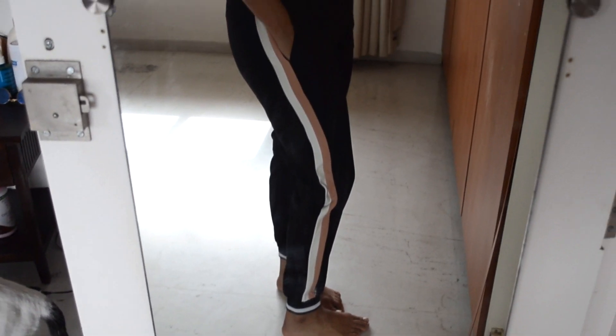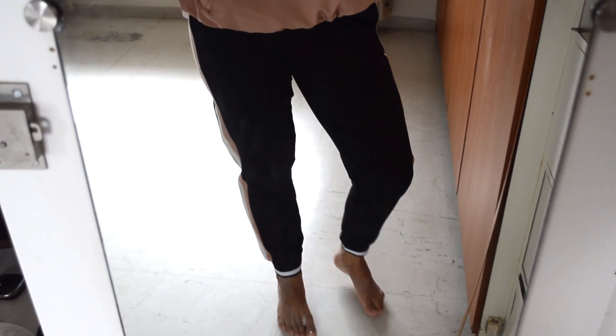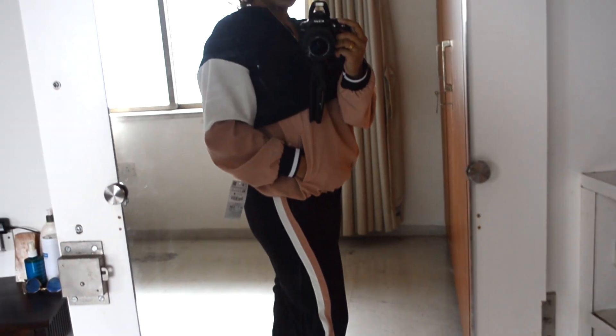I got these pants from Zara — love them. They're black with this cute detailing, super cute with little detailing on the bottom. These go with this jacket, which is massive but I kind of liked it loose. It reminded me of a windbreaker from the 90s. I just love that you can pair them together or wear them separately as a tracksuit set.